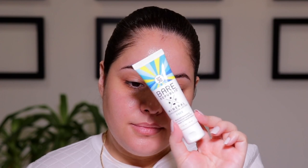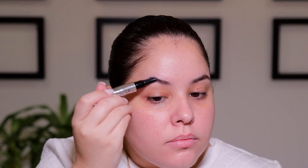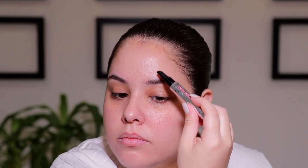Since this is an everyday kind of summer look, you definitely don't want to forget your SPF, so I am going in with my Bare Republic Mineral Sunscreen. Next, I am going to prime and condition my brows using the new Benefit Eyebrow Primer.